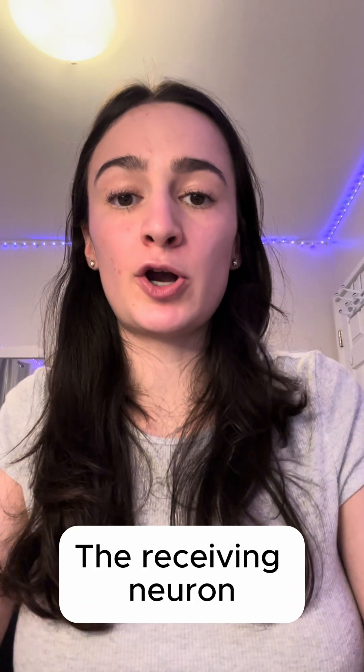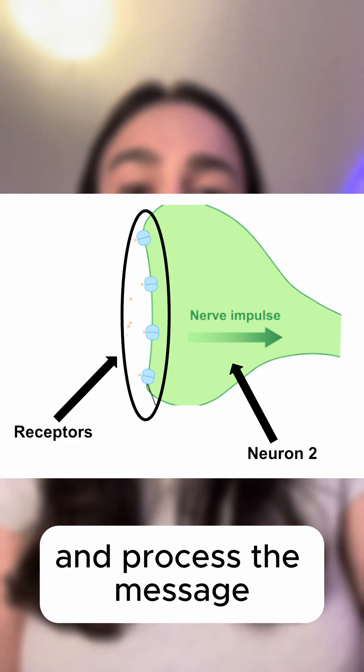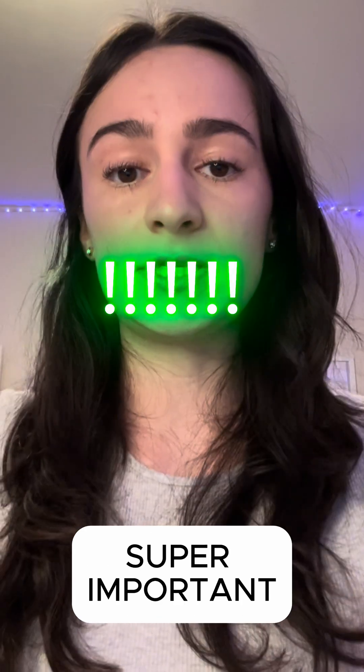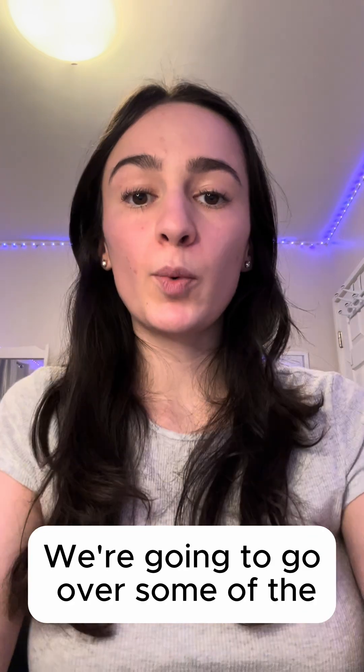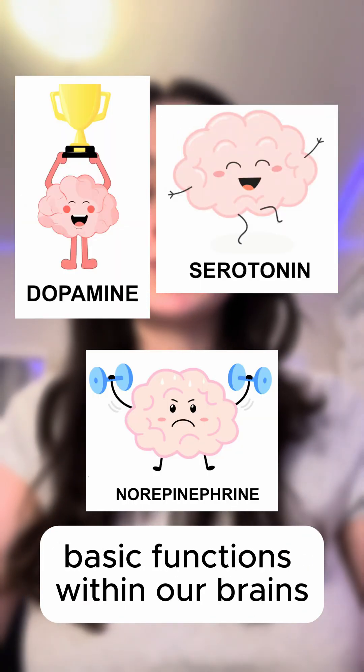The receiving neuron has special catchers called receptors that pick up the neurotransmitters and process the message. This communication system is super important because it helps our brain process information and guide our behavior. We're going to go over some of the different types of neurotransmitters and their basic functions within our brains.